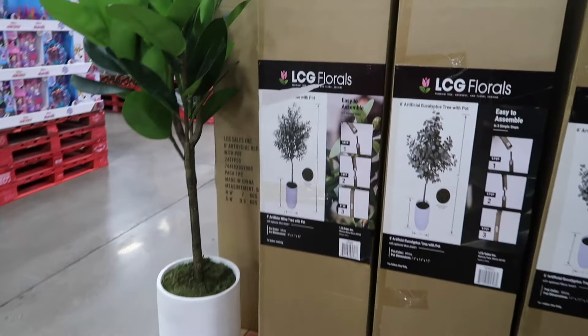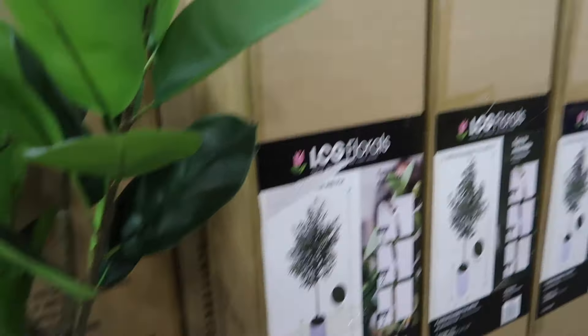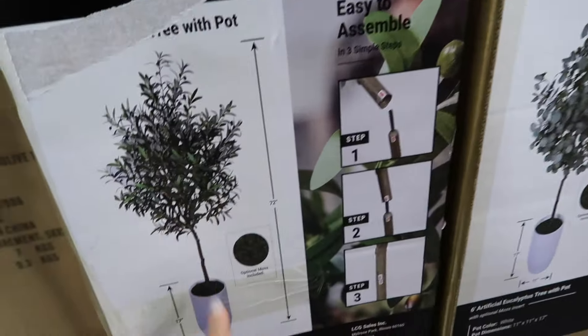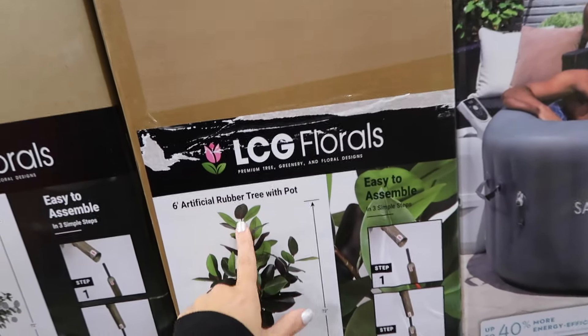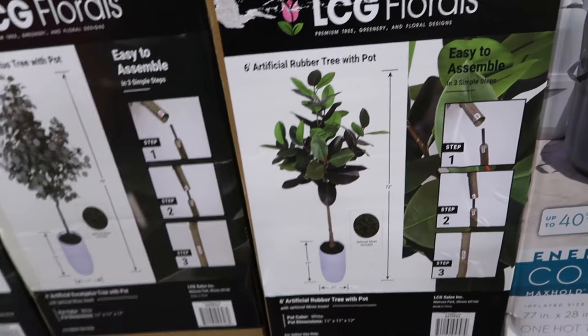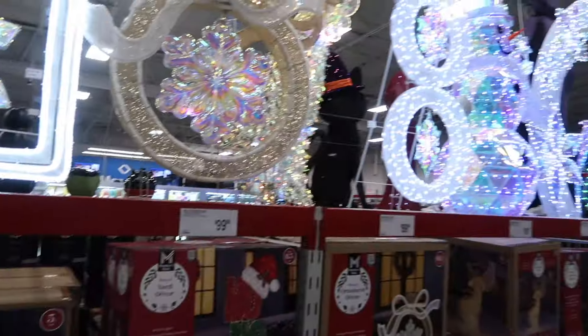New artificial eucalyptus tree in a pot at $129.94. On display they also have a rubber tree in a pot in two different styles.